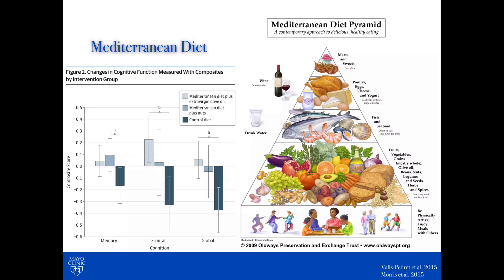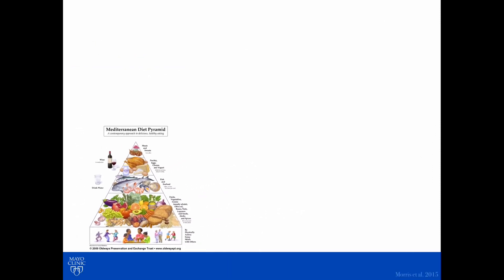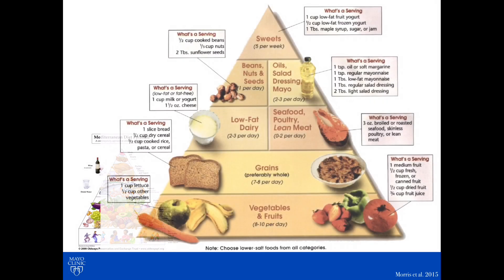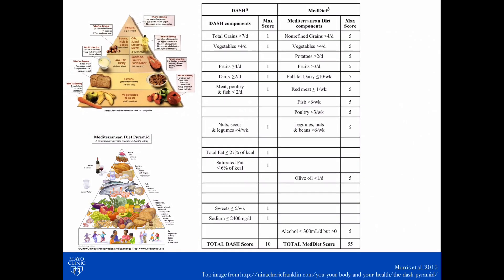So from this study it appears that there is some benefit from the Mediterranean diet in terms of cognitive function. This is another look at just the Mediterranean diet, illustrating a few things I've already talked about. This is a different food pyramid called the DASH diet. The DASH diet is not uncommonly recommended by our colleagues in cardiology, and it's supposed to help blood pressure and cardiovascular health.